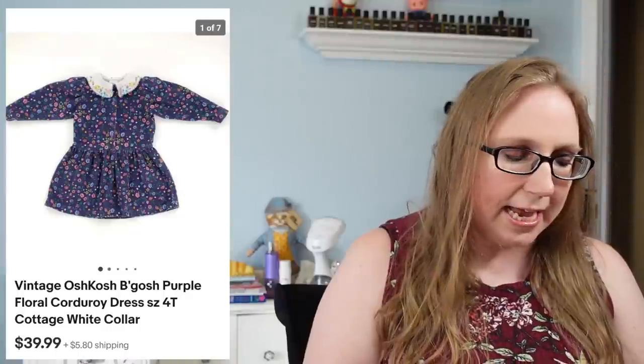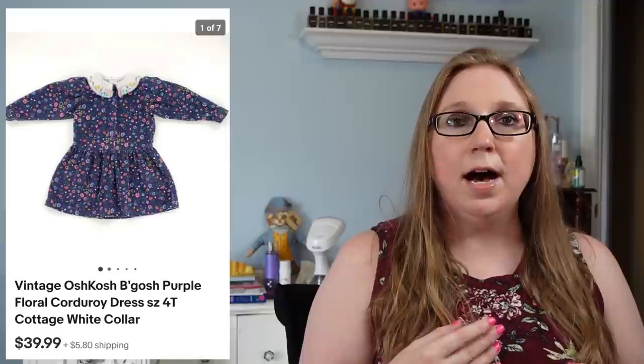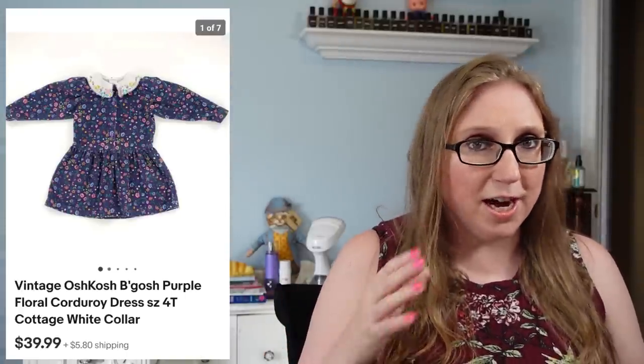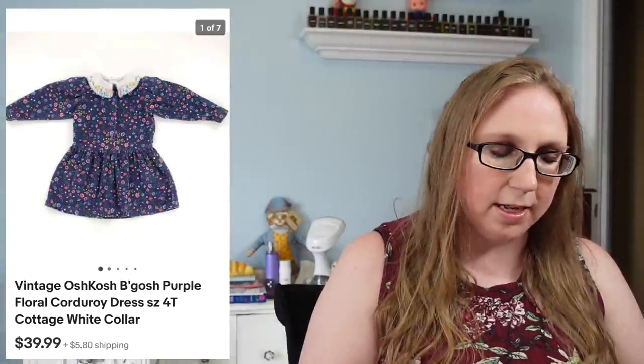Next I have a vintage children's OshKosh corduroy dress. I picked this up at a yard sale — I'd say I paid about a quarter or 50 cents for it. Typically I like to pick up vintage children's OshKosh bib overalls, but if I see anything vintage OshKosh children's clothing I take a minute to see if it's worth buying. This one definitely was — it sold for $39.99.